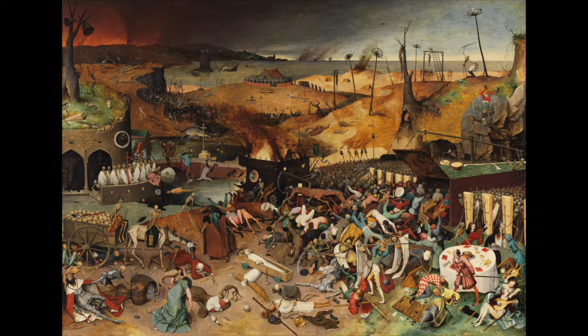You are looking at the painting, The Triumph of Death, by Peter Bruegel the Elder, 1562-63. It's housed today at the Prado Museum in Madrid, Spain.